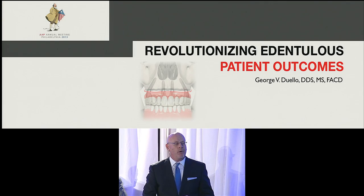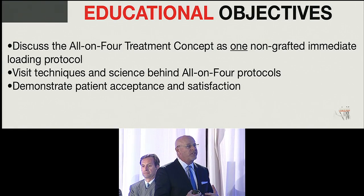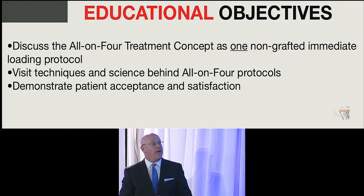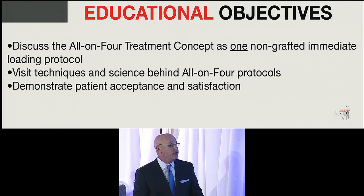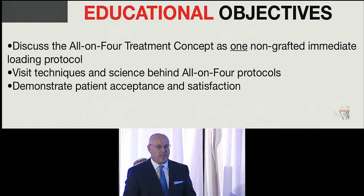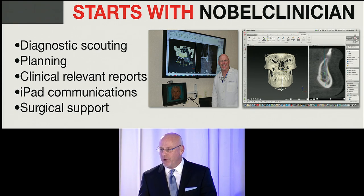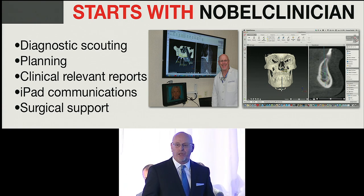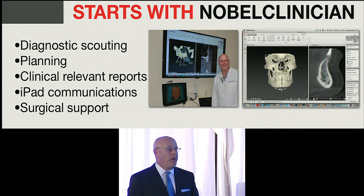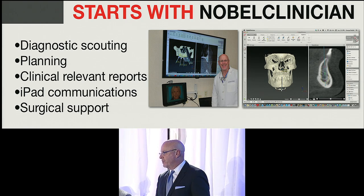I've had a long history with the rehabilitation of patients with dental implants. My objectives today are to talk about three things: the All-in-4 treatment as a concept of non-grafted immediate loading, the techniques and science behind it, and patient acceptance and satisfaction. I don't do any of these surgeries unless they have been planned in a computer — if I can't do it in a computer, I can't do it in the mouth. We have the ability today with software to get a surgical road map. I do scouting, I do planning — I have a 55-inch Samsung monitor in my surgical operatory.